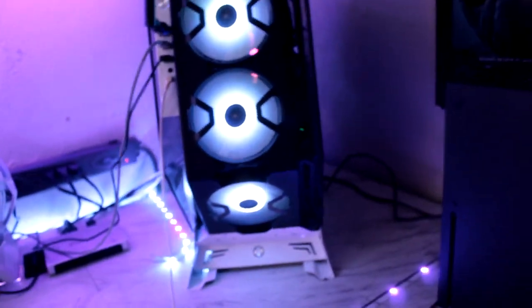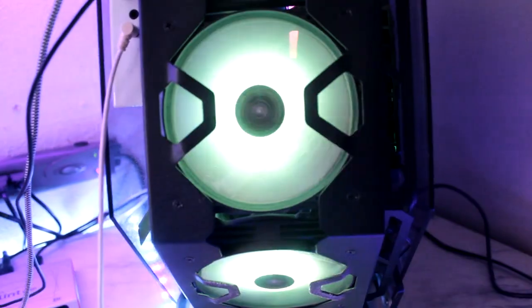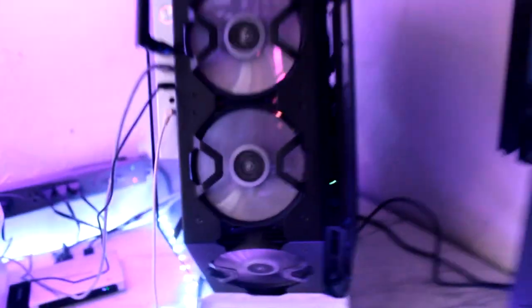Then we got the PS5, Xbox Series X, the beefy PC — which I love that it has light switches here so I can change the RGB whenever I want to. Let's keep it on pink for right now.